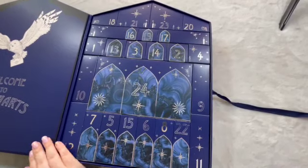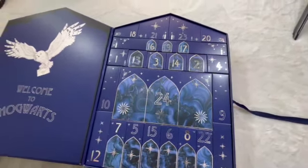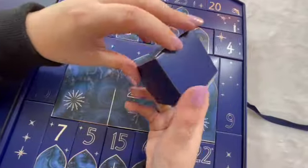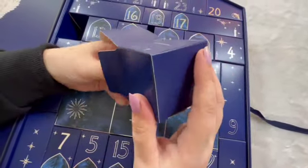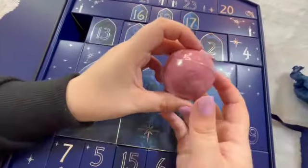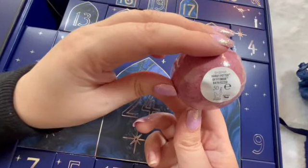Look how pretty it is inside. All the numbers have a slight sparkle — it's so cute. Box number one, let's see what is inside. It is a little Gryffindor bath buzzer.